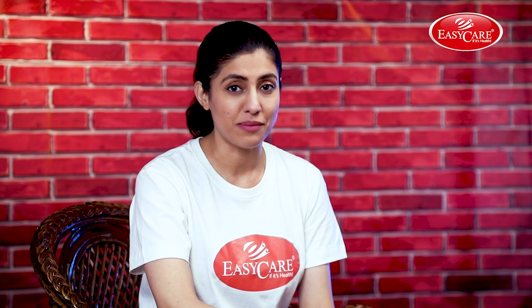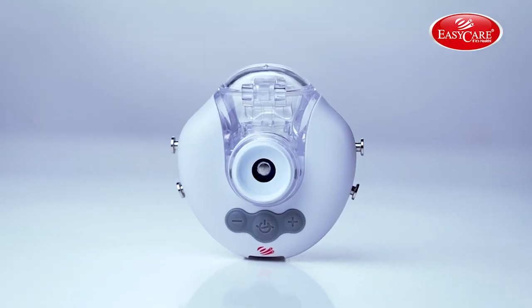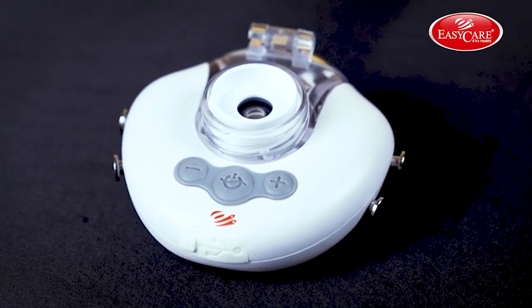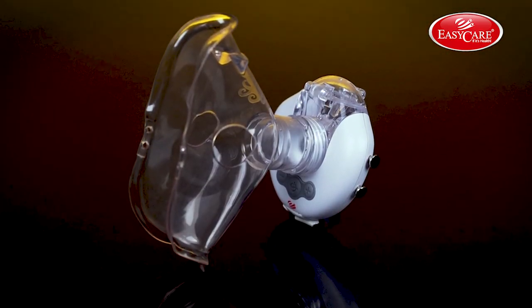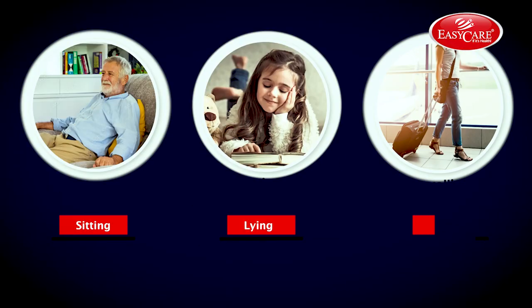Nebulizers have been given priority when it comes to treatment of respiratory diseases. Not all of them are handy, but some of them are. India's most trusted brand, EZ Care, brings you a portable mesh nebulizer with 360-degree operation that can be used while sitting, lying, and traveling.